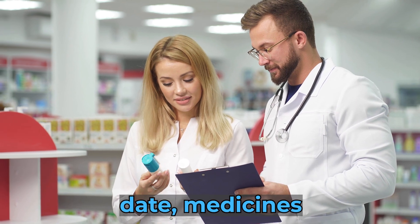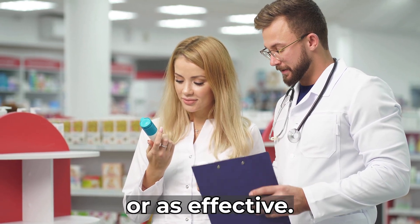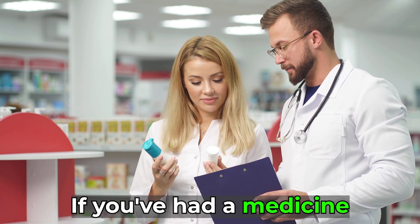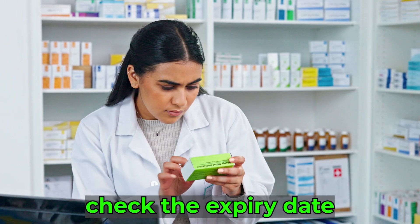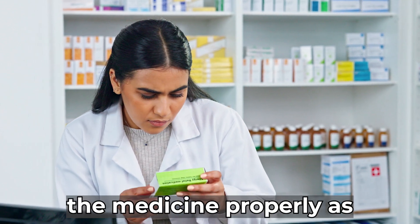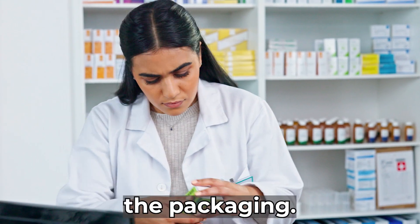After the expiry date, medicines may not be safe or as effective. You should not take medicines after their expiry date. If you've had a medicine for a while, check the expiry date before using it. You should also make sure that you've stored the medicine properly, as described on the packaging.